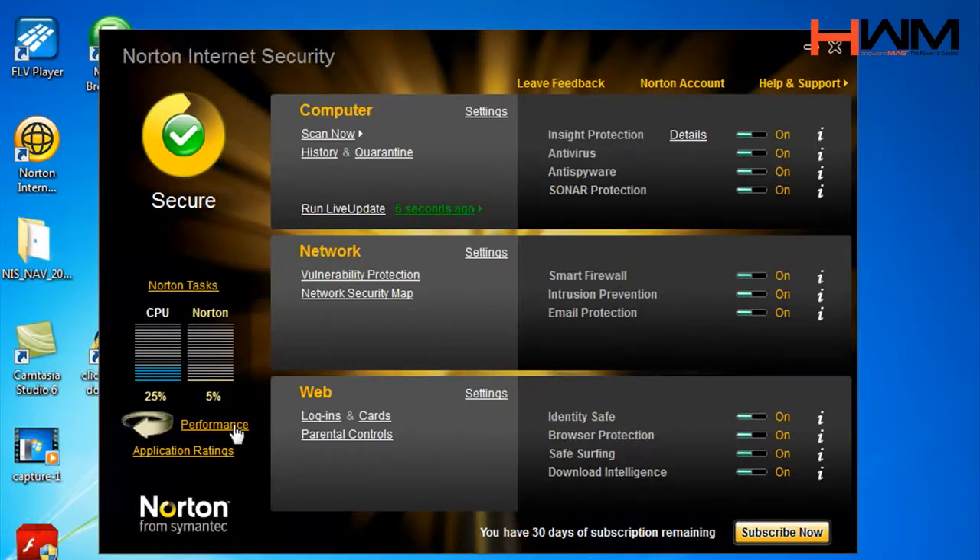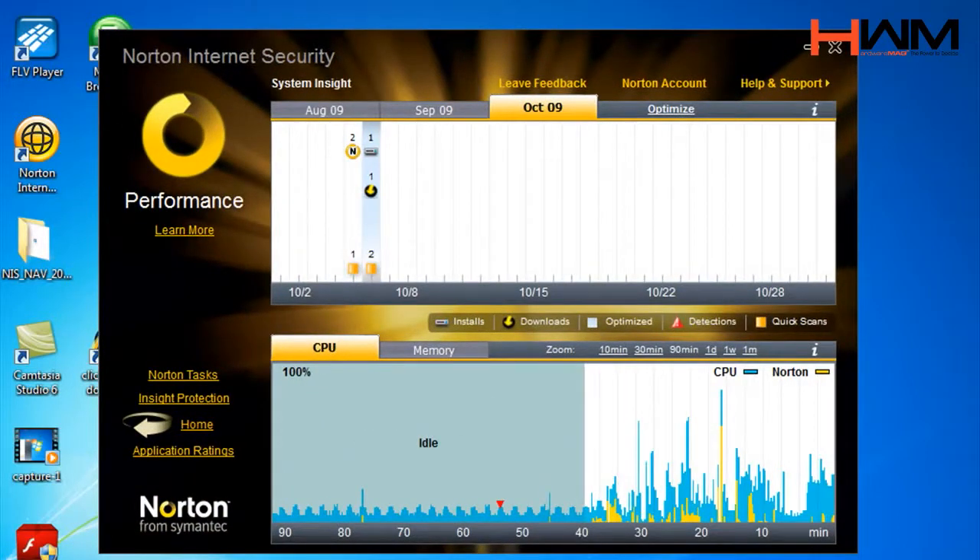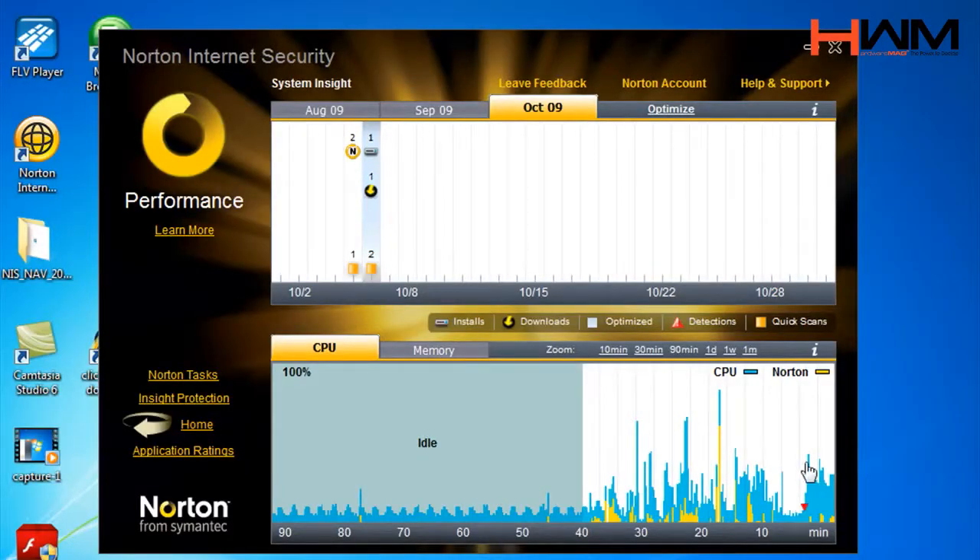We've now included a performance tool where you can see the performance of other programs — not only your security product — and how they're behaving over time. There are many times when you come back to your PC and it's just not responsive. You could do Control-Alt-Delete, but it didn't give you a lot of rich information. Now you can see the performance over all of your applications over time. If I hover my mouse over there, I can see the top three things that have been consuming my resources. In this example, the camera recorder program is actually using the most amount of resources.